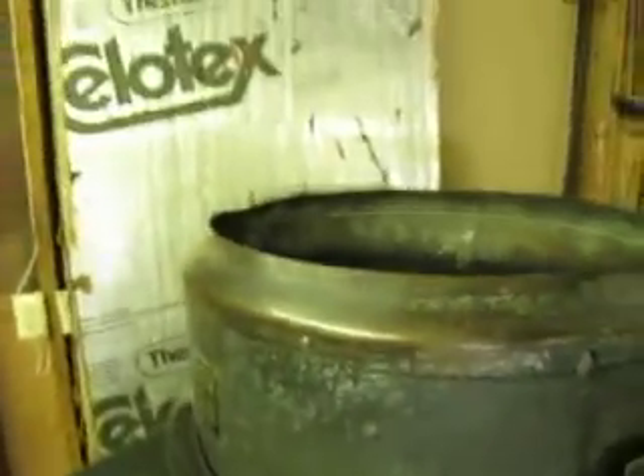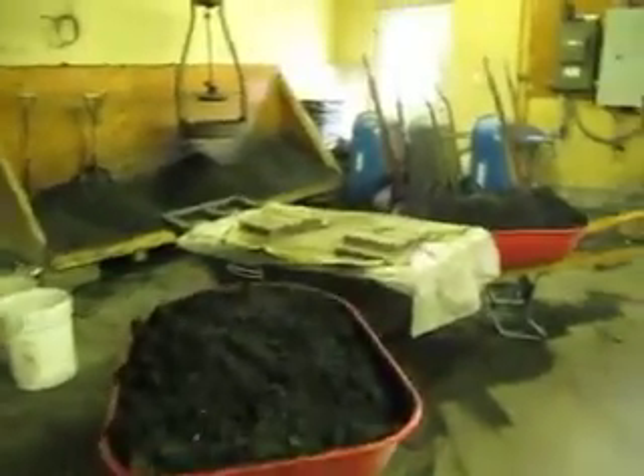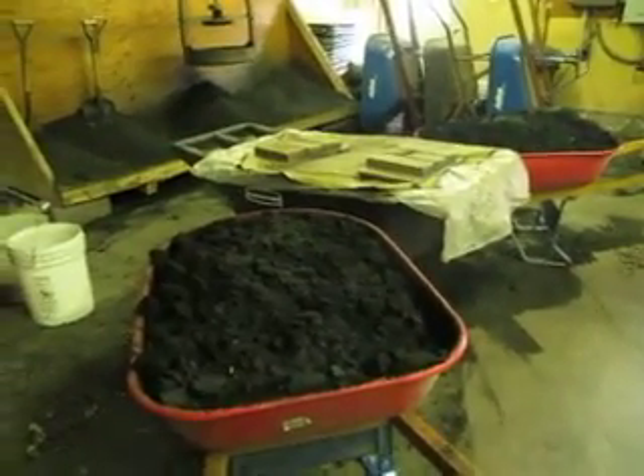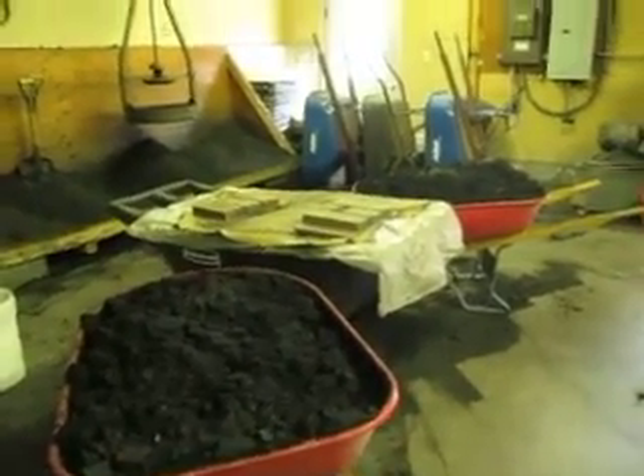What happens in this big machine here? That's called a mixer or a muller. It conditions the sand. When you store it, see how it's all clumpy — you need to have it nicely powdery. And we mix a little new clay with it, and that establishes the bond.